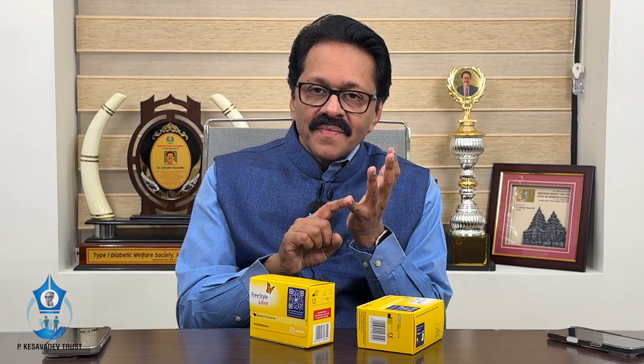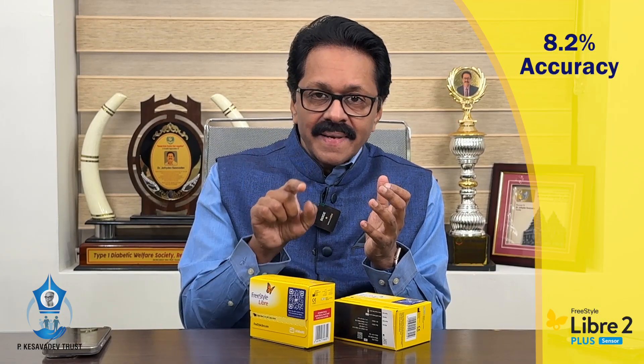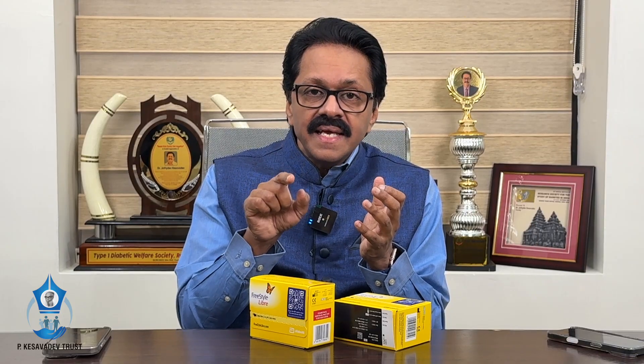Number one, it is highly accurate. The earlier one has a MARD of 9.4% and the new one has a MARD of 8.2%, which indicates higher accuracy — which also indicates higher accuracy even in the hypoglycemic range.